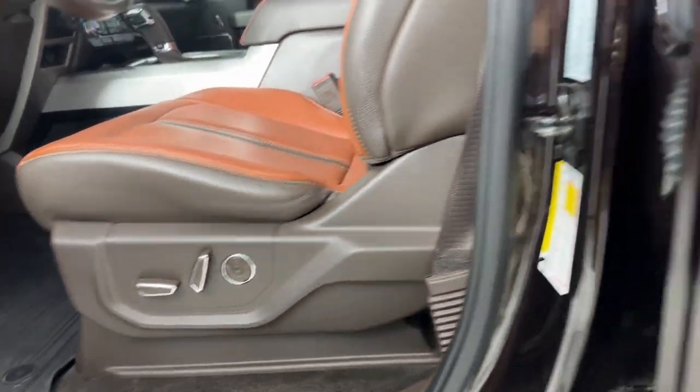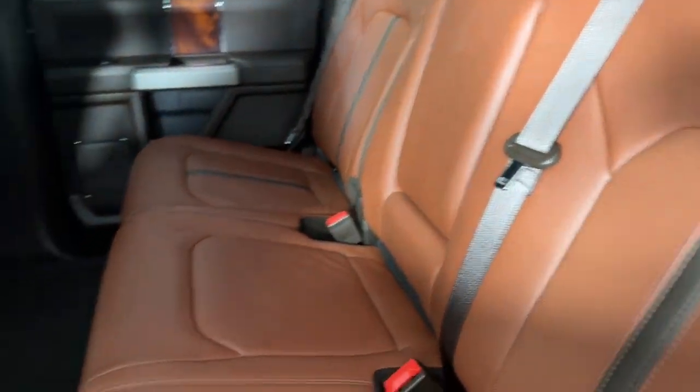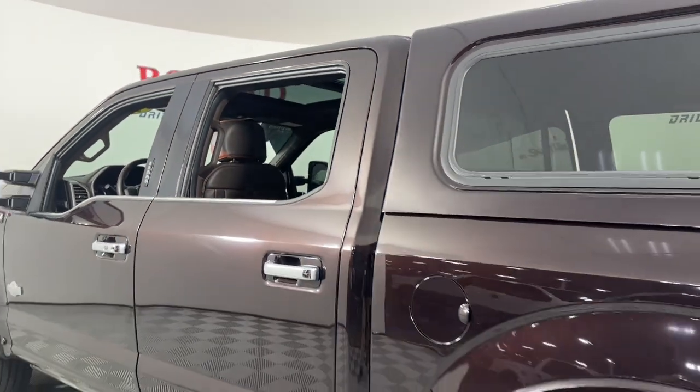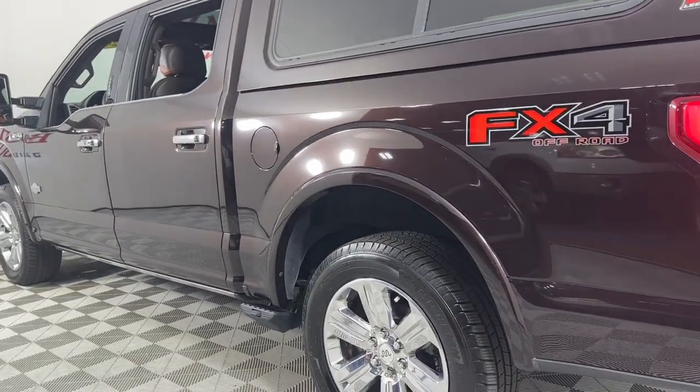The following are some of this vehicle's highlighted options: Apple CarPlay and/or Android Auto, navigation system, keyless entry, power passenger seat, and heated rear seat.